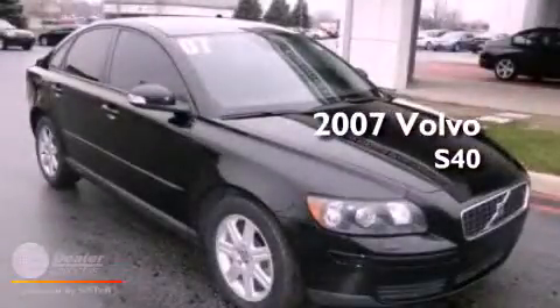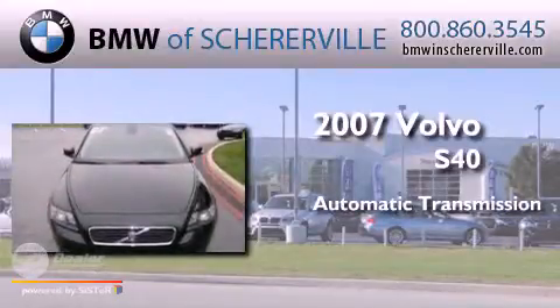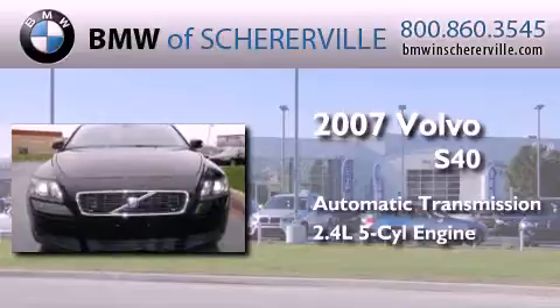This is a 2007 Volvo S40. This car has an automatic transmission and a 2.4-liter inline 5-cylinder engine.